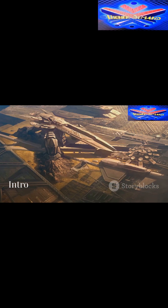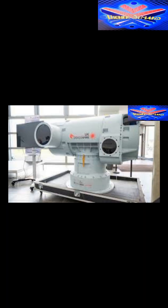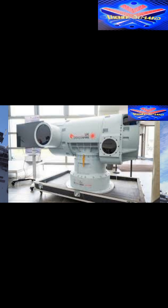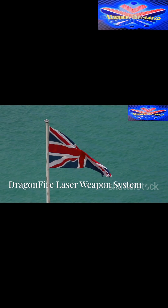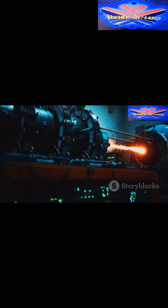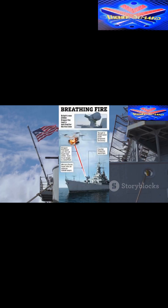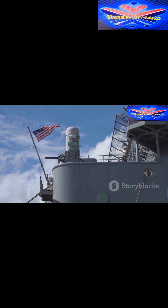Welcome to Higher Demand, where we bring you the latest in tech, defense and innovation. Today we're exploring the Dragonfire Laser Weapons System, a high-tech laser defense system that's poised to reshape naval warfare. Developed by the UK, Dragonfire is a cutting-edge laser weapon system designed to neutralize threats like drones, small boats and missiles — an advanced solution that marks the dawn of a new era in naval defense.